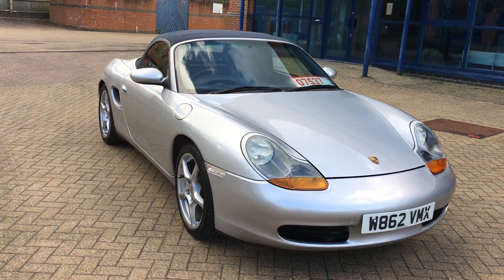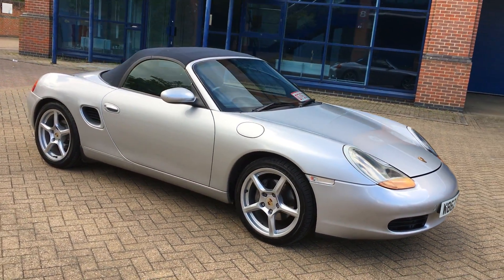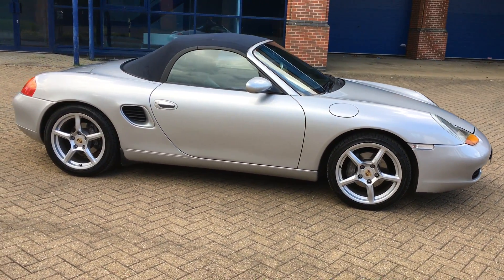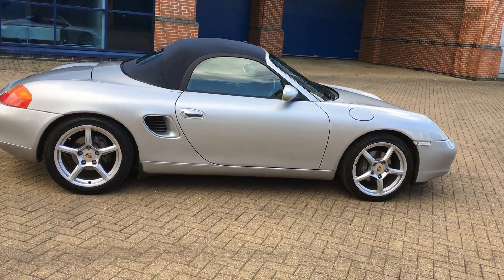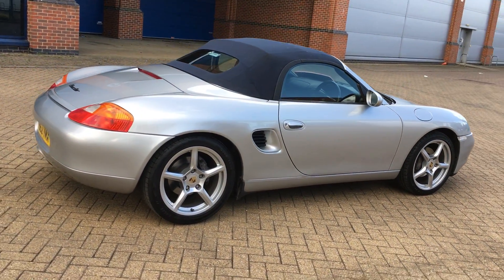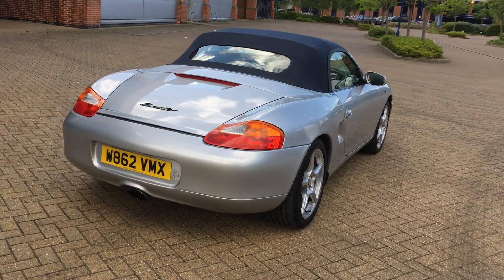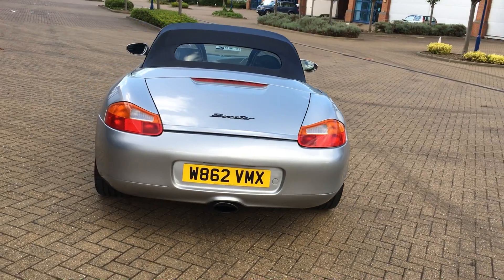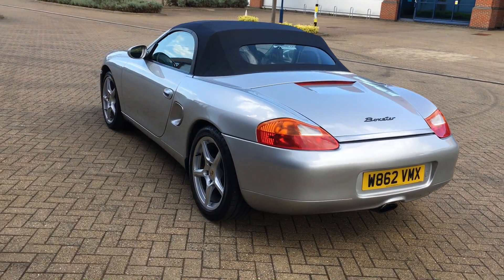This car is very, very well presented. Metallic Arctic Silver with navy blue hood. This car has a later rear glass screen and later specification 18 inch alloys wearing Goodyear F1 tyres — excellent tyres on a car. The car has covered just 103,000 miles, three previous keepers and has a full service history. We've got all the service receipts here for the car, both keys, car is HPI clear. The vehicle has an MOT through until the end of March 2018.